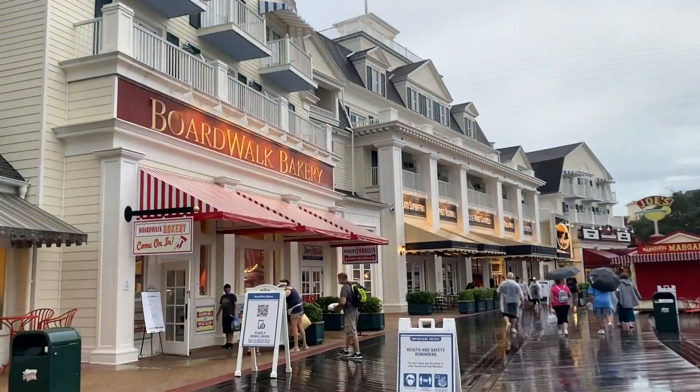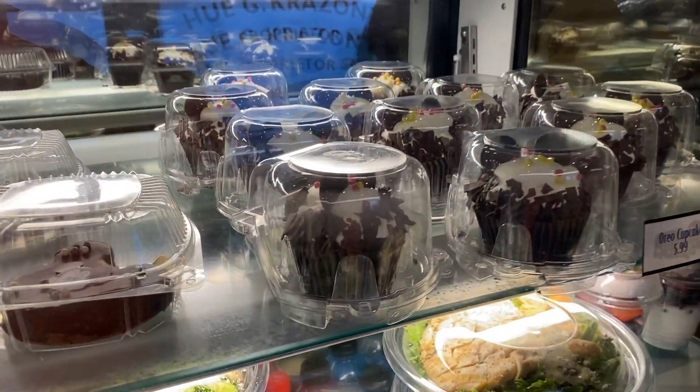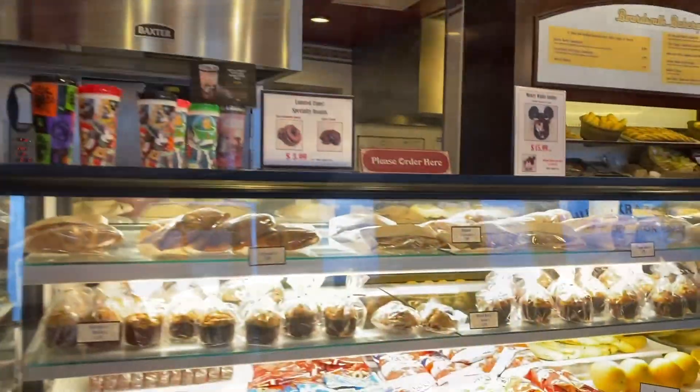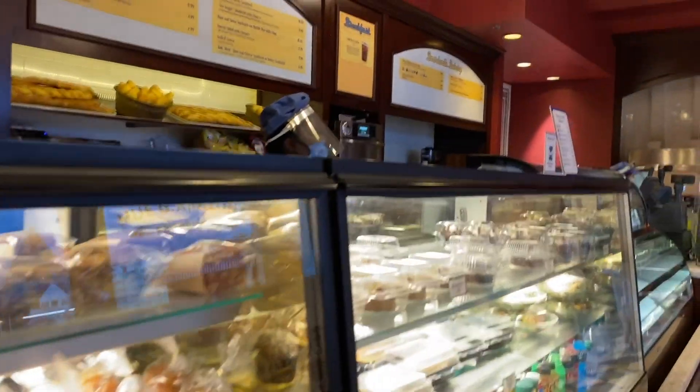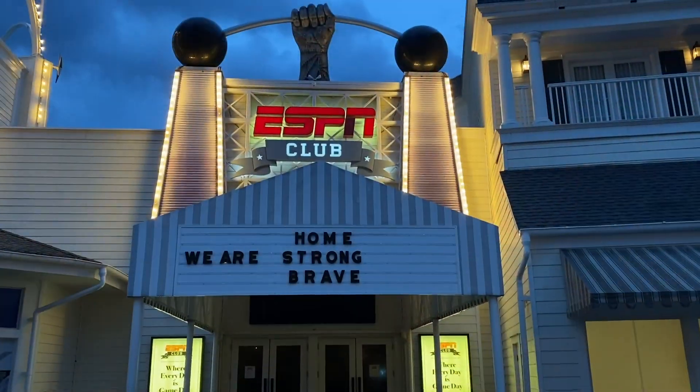Back to the Boardwalk Bakery — it really is the perfect spot to grab sweets, treats, and iced coffee in the morning. They have everything that a bakery would have, everything you would want to start your morning at Walt Disney World. It is one of our favorite breakfast spots. That's number one.